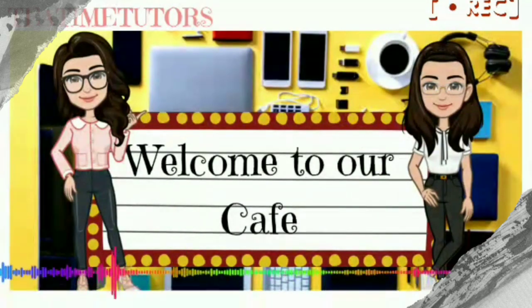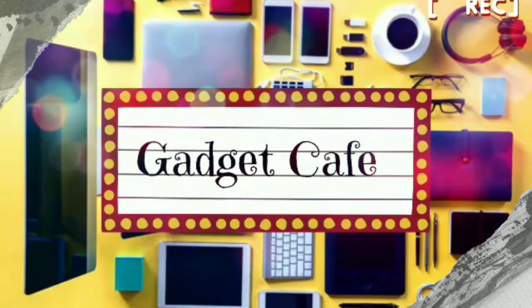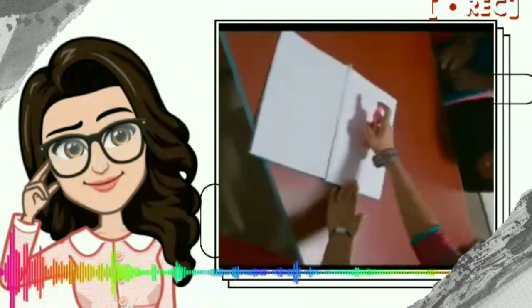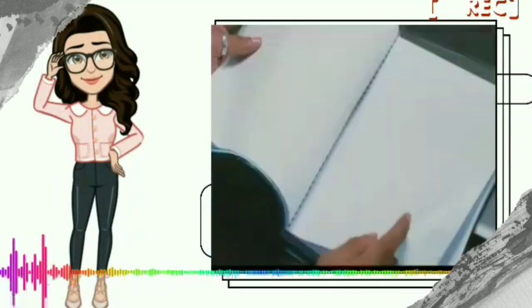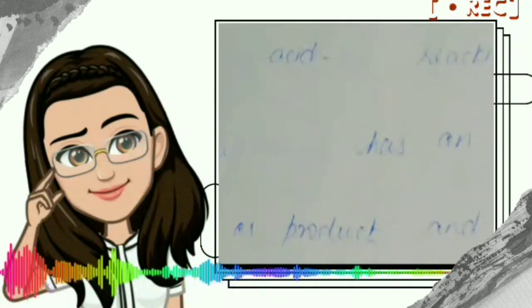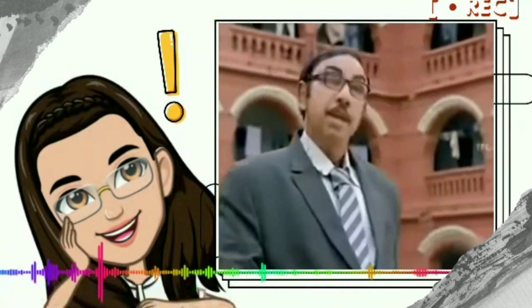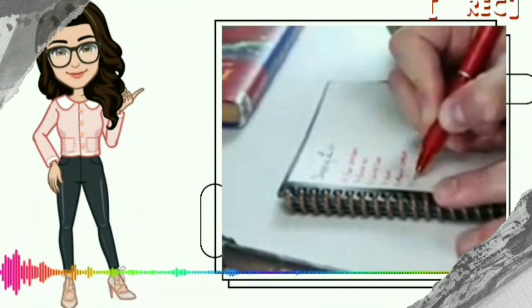Welcome you all to our Gadget Cafe. We are going to do a book — a specific book. But in the movie, the main work is like this. We are going to do a specific book, not a specific pen. This is a Rocket Book.